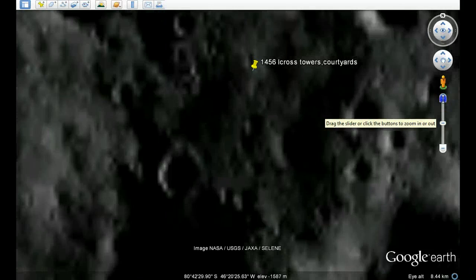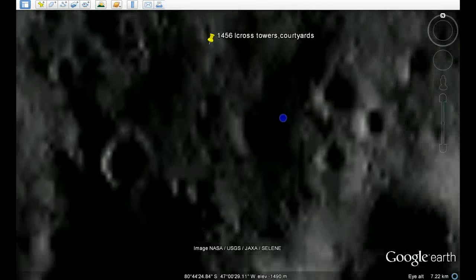These are very bright towers. There are areas of excavation as well. These are very flat areas, so they're courtyards around these towers. Some are darker green, some light green. These towers here are all around the crater.